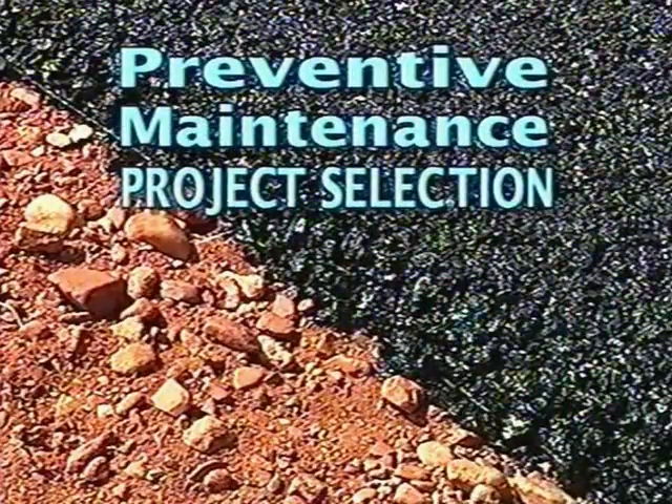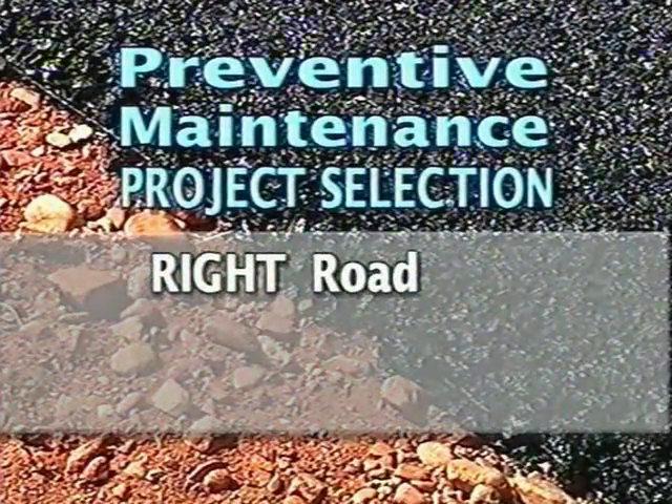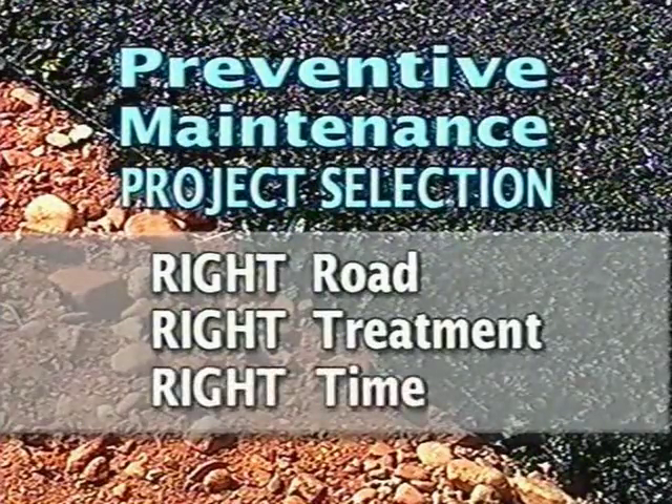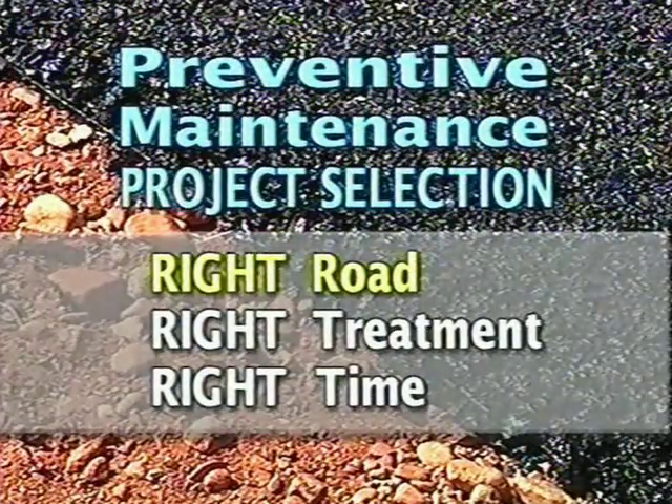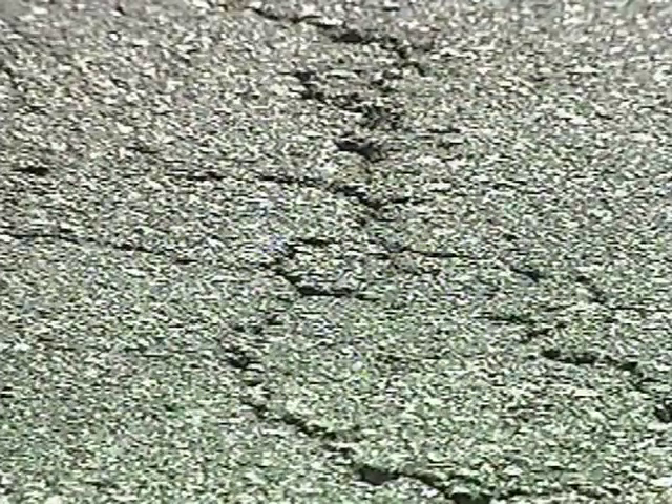Just because we are doing a particular preventive maintenance treatment does not mean it is preventive maintenance type of work. True preventive maintenance requires selecting the right road, choosing the right treatment, and applying it at the right time. To do this requires, first, an evaluation of the current and past conditions of the road. In this example, the cracking is more severe and widespread, and the pavement's condition has deteriorated beyond the threshold for preventive maintenance.